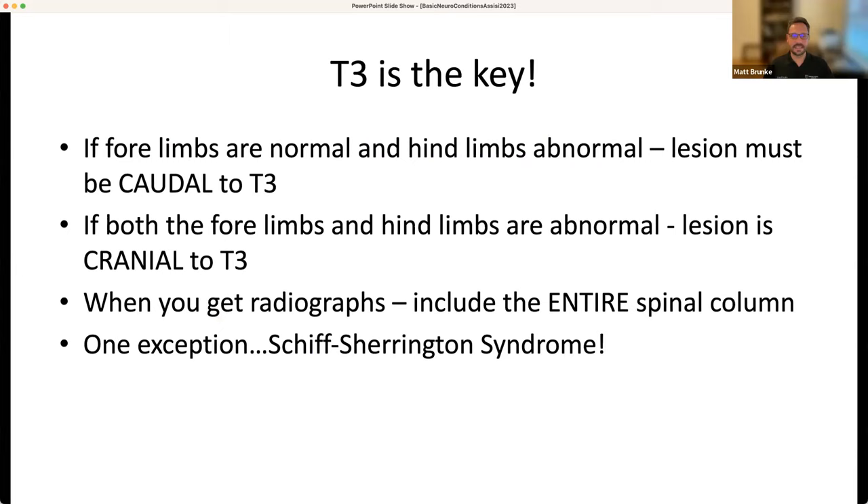Not every client can afford a $5,000 neuro consult and MRI, so if you can work in it, get some radiographs. You can still get a decent workup and start to eliminate or narrow in on the diagnosis. The exception is Schiff-Sherrington syndrome — a severe acute lesion to the thoracolumbar segments. When you put the patient in lateral, they'll get increased tone to the forelimbs, making it look like a neck lesion, but it's not. That dachshund may look like he blew a disc in his neck, but he actually herniated so badly in the T3-L3 region that he's just stiff and uncomfortable. Get films of T3-L3 and skip the cervical.